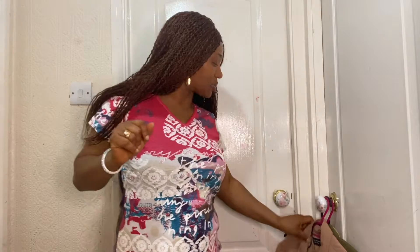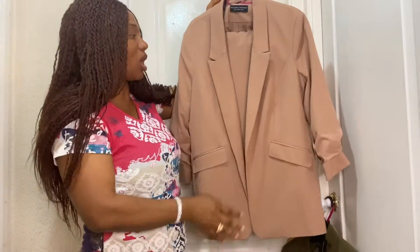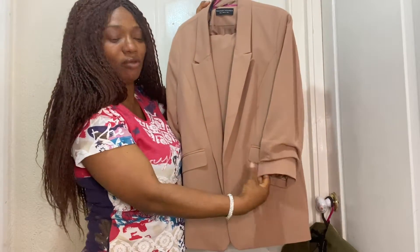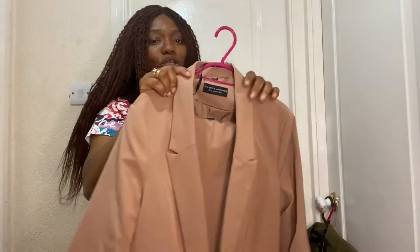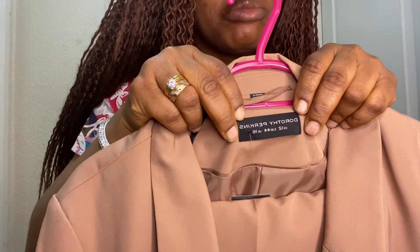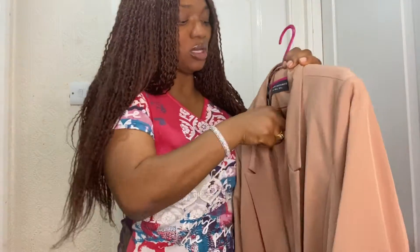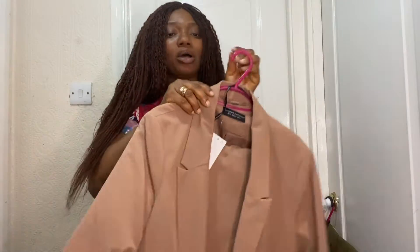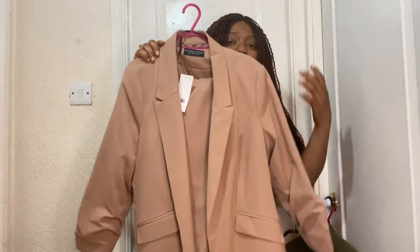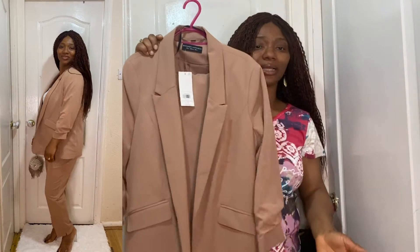Let me quickly go into the video. I will start with this brown one — it's a set, and it's short sleeve with this ruffle at the end, which I'm loving. This suit is from Dorati Pecan. Because I love bigger sizes, I went for size 60. The original price of this suit was 35 pounds, but I paid 25 pounds for this suit — for the shirt and the trouser.